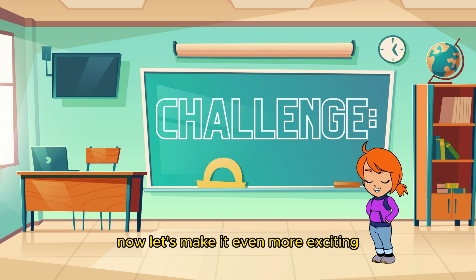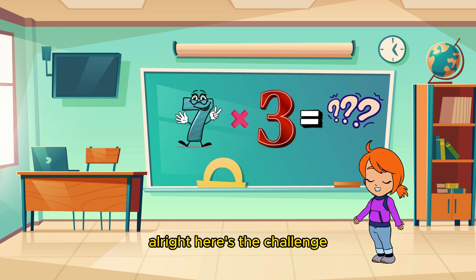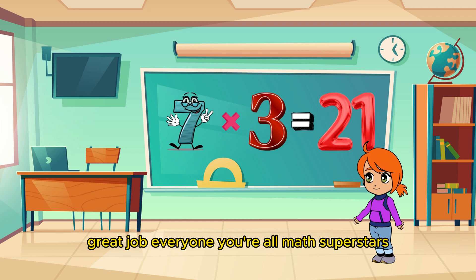Now let's make it even more exciting. How about a challenge? I'll give you a multiplication problem, and you solve it in your head before I reveal the answer. Are you ready? All right! Here's the challenge. What is seven times three? Time's up! The answer is twenty-one! Great job, everyone! You're all math superstars!